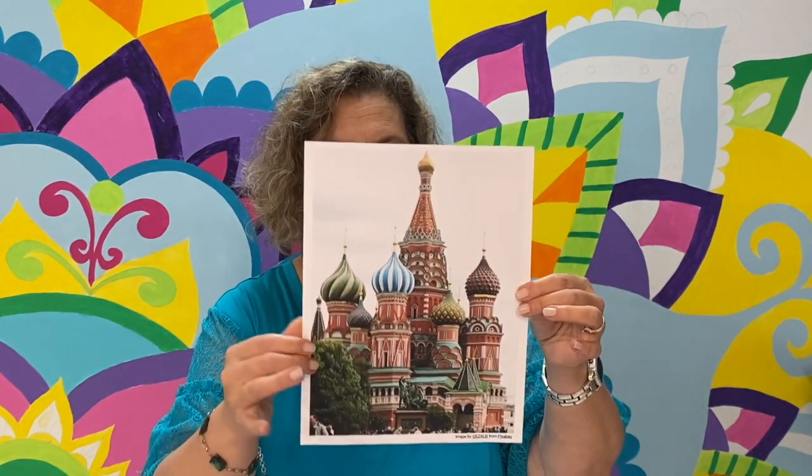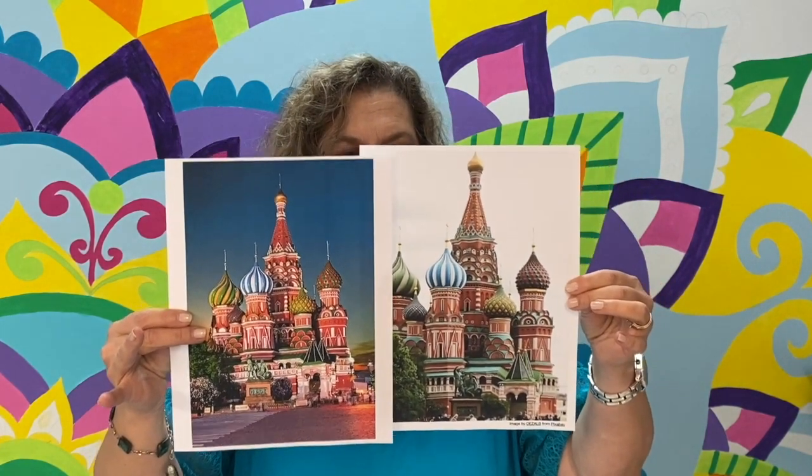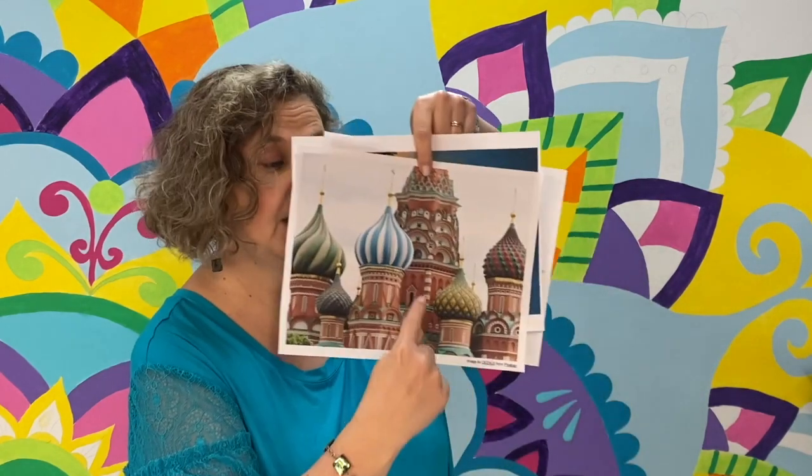Here's another view of it. Isn't it beautiful? You can choose to put yours against a nice dark night sky, during the daytime, or just a white background — you choose. You can do whatever colors you want. There is a lot of red brick showing, but you don't have to do that. I'm going to switch the camera to the top so you can see from above, and we're going to step by step draw it. Today we're just going to get it drawn. Don't be intimidated — this is a really fun project.